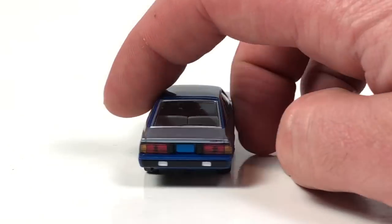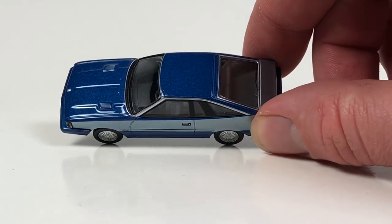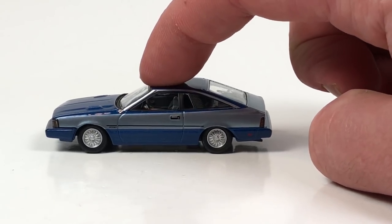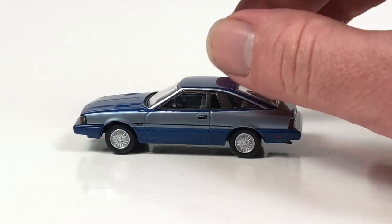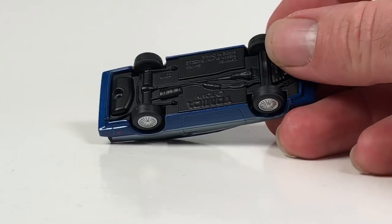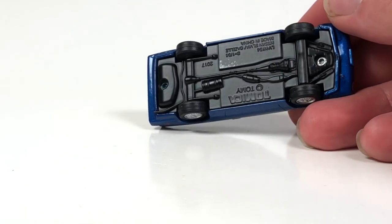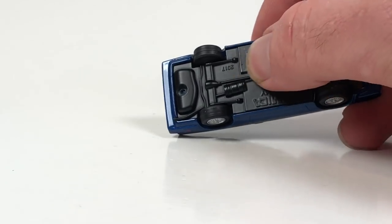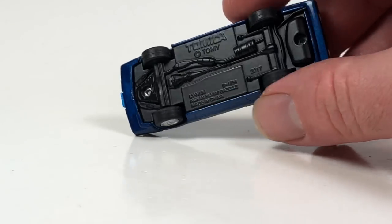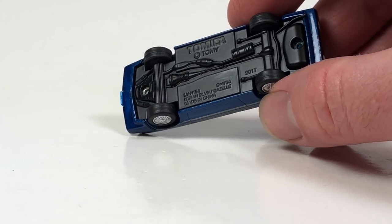It's got a very detailed interior with very clear glass — even gray cloth-looking seats and a black dash. Another cool thing about Tomica Limited Vintage is that they have suspension — a really soft suspension — which is just a cool touch. These are metal construction — all metal — it's got a lot of weight to it. I literally just touched it to my nose to feel if it was cold, confirming it's metal.